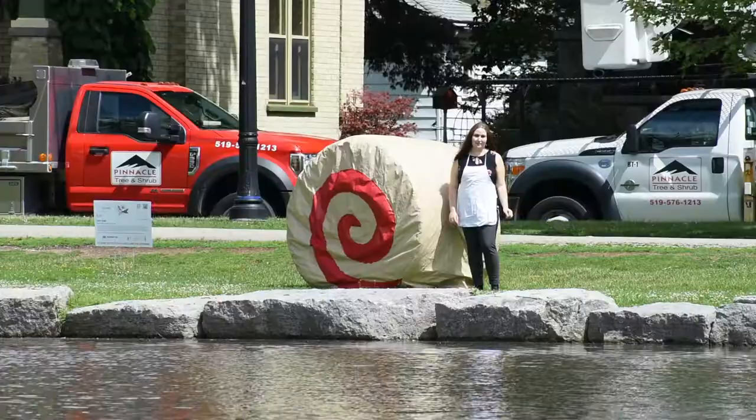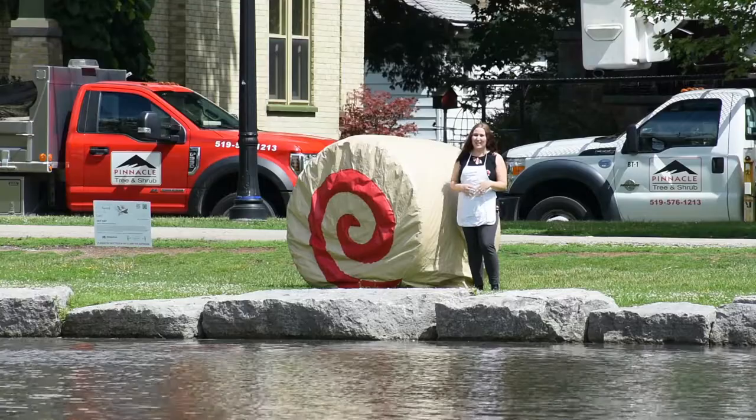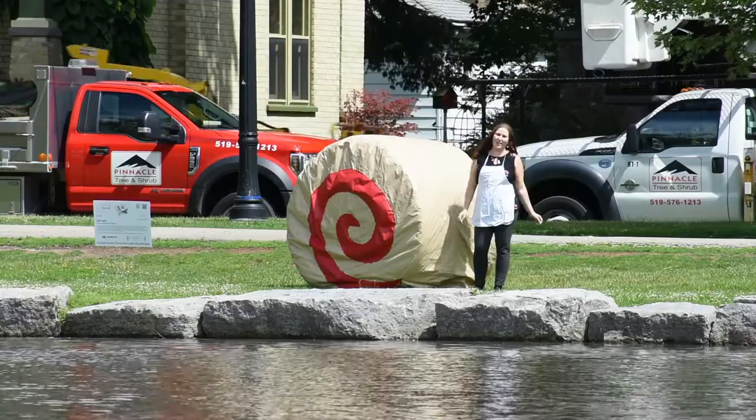Yay Hay is expected to be on display until September 7th here in Victoria Park at 32 Dill Street in Kitchener. So come see it for yourself and bring your appetite.